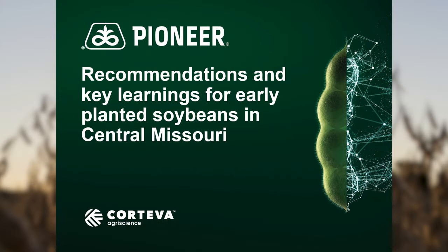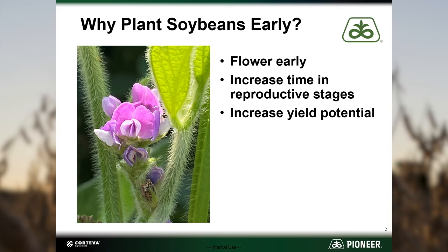In this agronomy update we will discuss recommendations and key learnings for early planted soybeans in central Missouri. The goal of planting early is to increase yield potential. We can accomplish this by getting the plants to flower early and extend the period of reproductive growth. More flowers mean the potential for more pods, and more time in the reproductive stages can lead to more and bigger seeds in those pods.